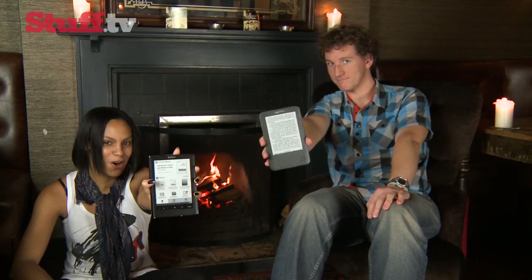You couldn't be more right, and I may not have the cosy set-up, clearly, but I've got the latest Sony reader, so clearly this is an ebook reader face-off.